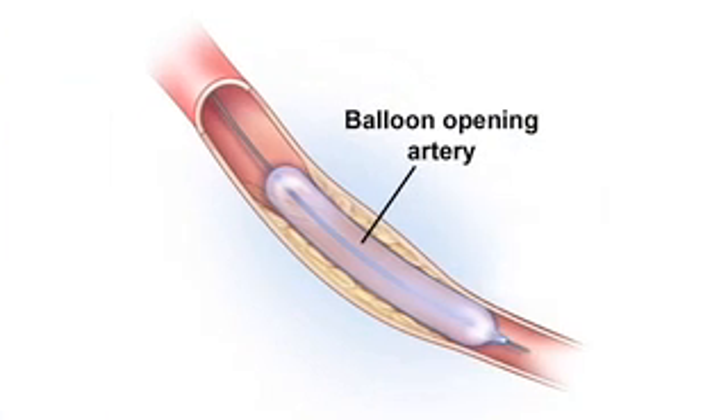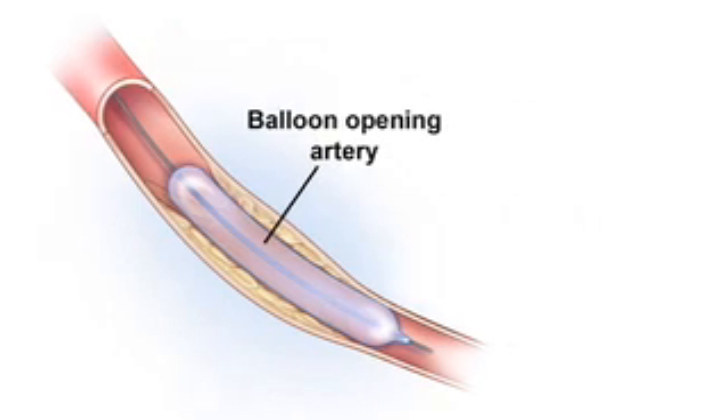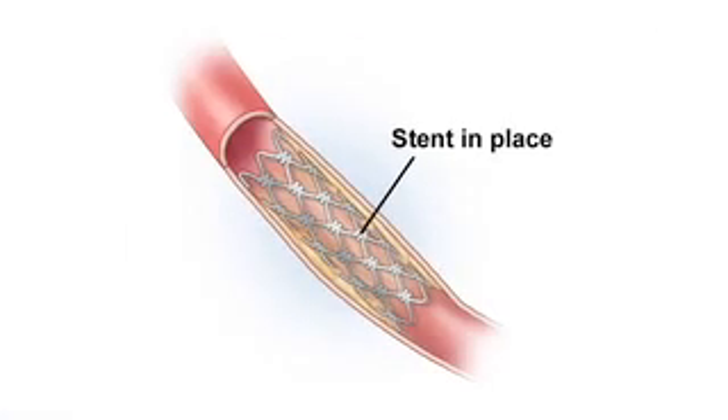A balloon angioplasty is a procedure that is commonly used to treat PAD. A needle is placed into an artery, and a balloon is used to open the blockage and thereby re-establish blood flow to the leg. Sometimes a stent, or metal mesh, is also used to hold open the artery. This procedure can often relieve the pain, heal the ulcers and gangrene, and save the leg.